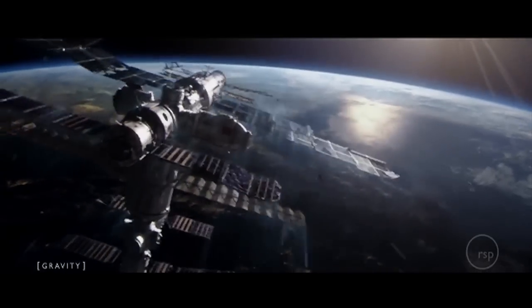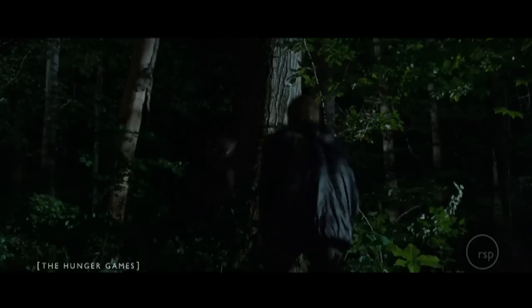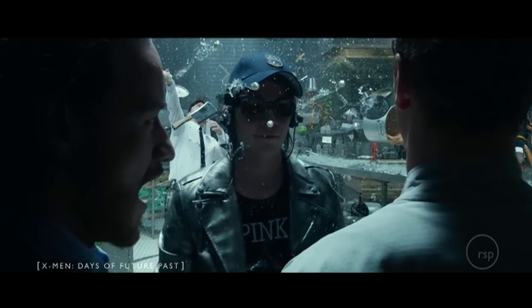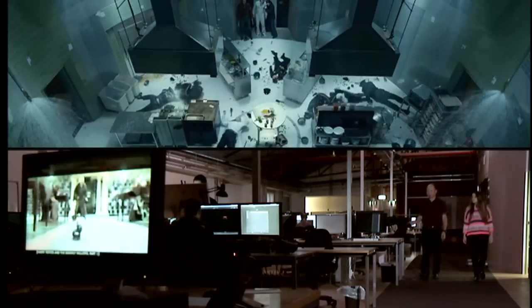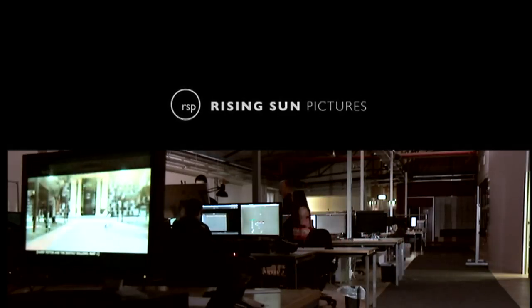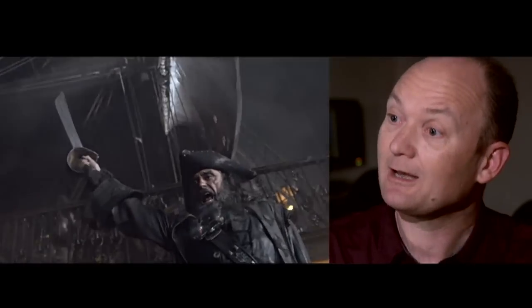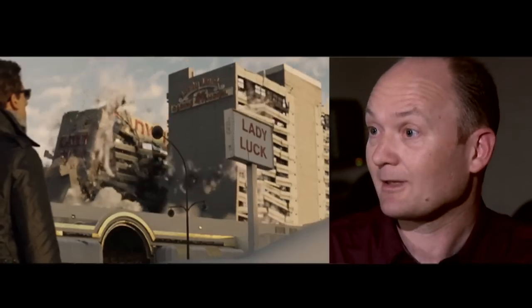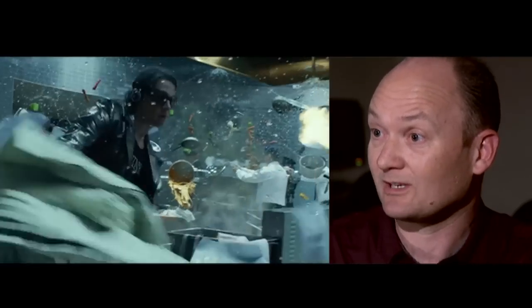These guys make computer-generated animations for movies — you might have heard of some of them: Harry Potter, The Hunger Games, X-Men. So what type of maths do you use in your job? We use a lot of different types of maths. We use a lot of physics — how solid objects hit each other, how they bounce off each other, and particularly how they're destroyed and how they break up. But also fluid dynamics, which is how gases and liquids move — things like smoke, things like explosions. And those obviously have to interact with particles and water and how things splash.